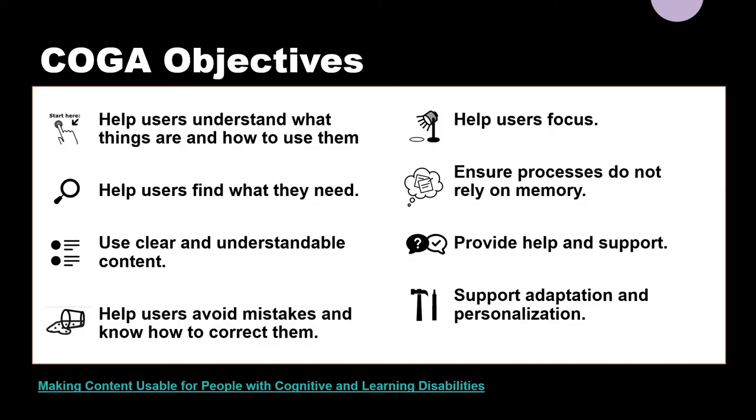COGA published a very helpful document called "Making Content Usable for People with Cognitive and Learning Disabilities," which shares eight objectives designers and authors should aim for. We should help users understand what things are and how to use them, help users find what they need, use clear and understandable content, help users avoid and correct mistakes, help users focus, ensure processes do not rely on memory, provide help and support, and support adaptation and personalization. These sound like good ideas for design in general — all users would benefit.